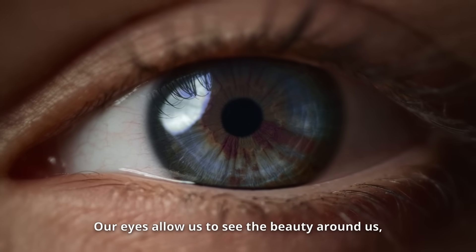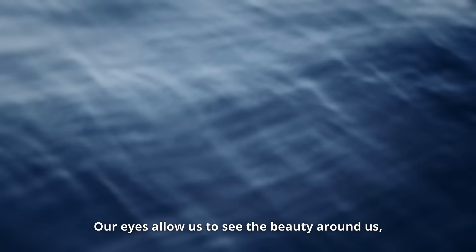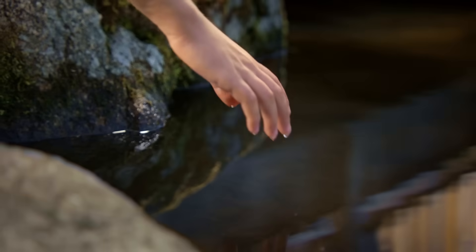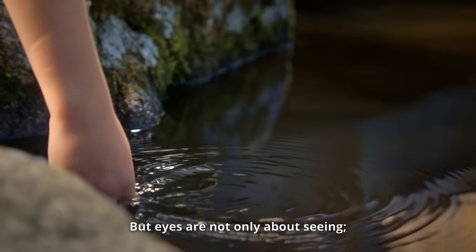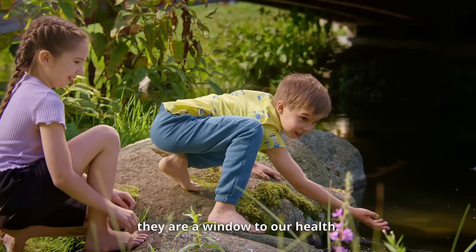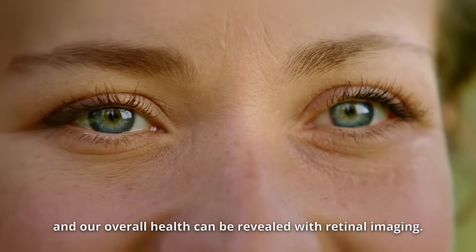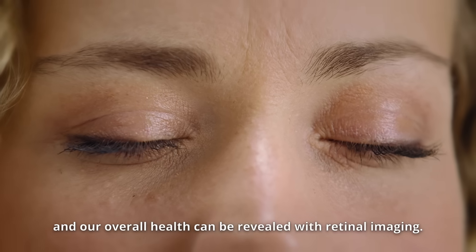Our eyes allow us to see the beauty around us, connect to each other, and to the world. But eyes are not only about seeing — they are a window to our health. Important information on eye diseases and our overall health can be revealed with retinal imaging.